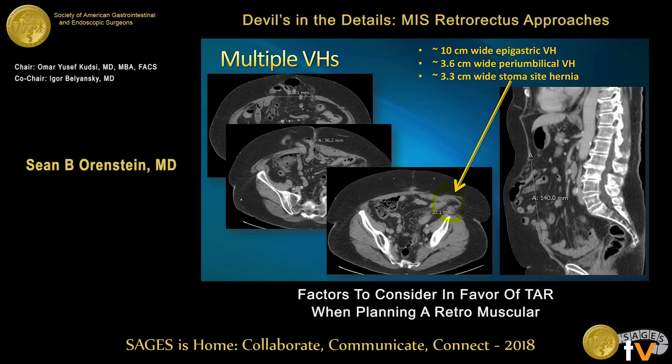This patient has multiple defects — moderate-sized superiorly, small to medium centrally. But look at where they placed that stoma previously. The stoma was taken down, but you can see the left lower quadrant defect — it's close to the pelvis and far out laterally. This is going to be close to impossible to do with just a retrorectus repair.